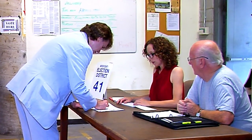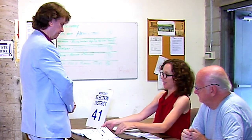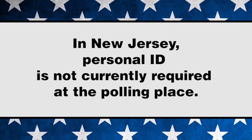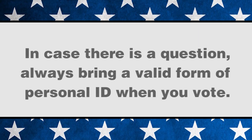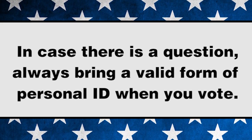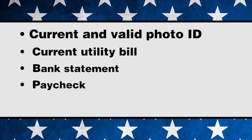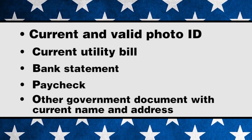If this is a primary election, you will be permitted only to vote for candidates of the party for which you are currently registered. In New Jersey, you are not required to show an ID to vote unless your identity could not be verified when you first registered. It is a good idea to always bring a valid form of personal ID when you vote. Identification may include, but is not limited to, a current and valid photo ID or a current utility bill, bank statement, paycheck, or other government document that shows your current and complete name and current address.